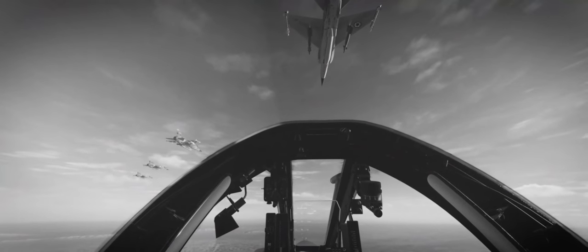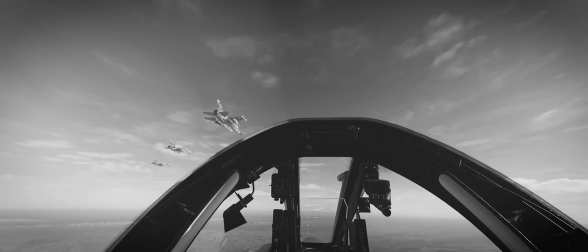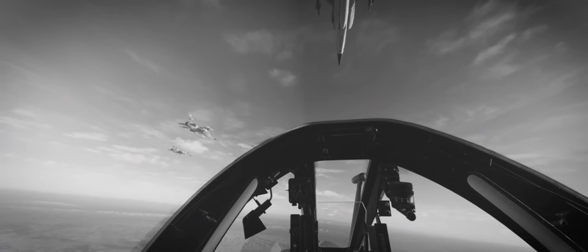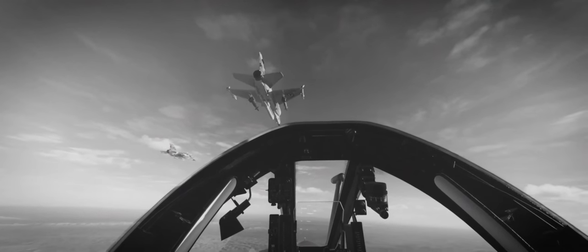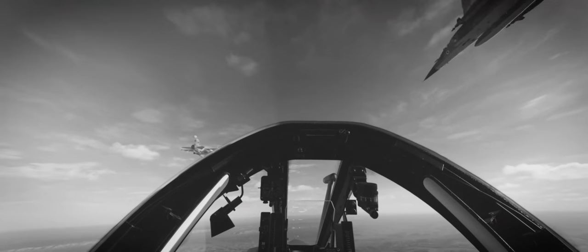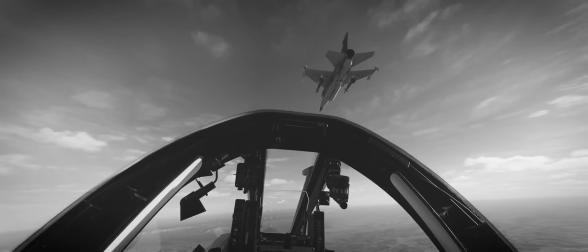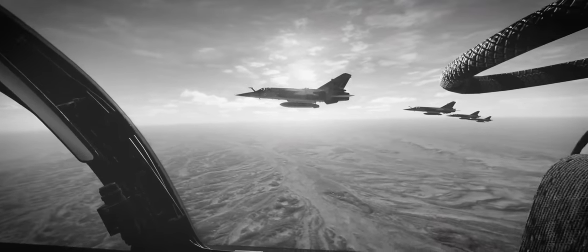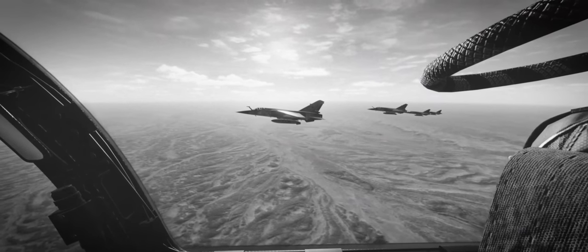High above the deserts and oil fields, Royal Daimar Air Force pilots keep a watchful eye on the border for any intruders, as they've done for decades since the end of the Second World War. But today, our flyboys have an ace up their sleeve — the latest acquisition by the Shah for the RDAF from Dassault Aviation: the Mirage F1EE, a substantial upgrade over the legacy F1CE previously flown by the Royal Daimar Air Force.